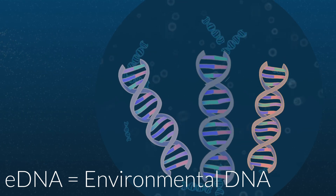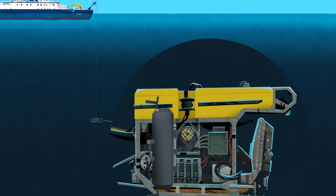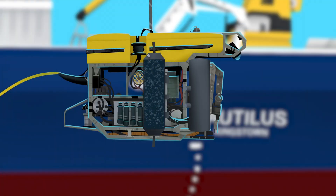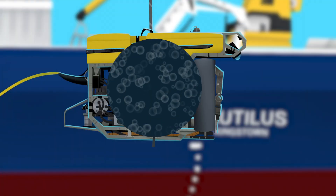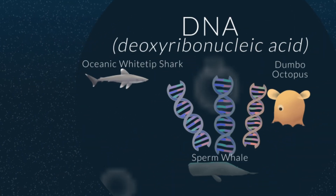This is called environmental DNA, or eDNA. Ocean scientists collect eDNA by taking water samples with a tool called a Niskin bottle that can be triggered remotely on our ROVs. Once back on board, scientists filter the water from the Niskin bottles and from those filtered samples extract the DNA to identify organisms to family and sometimes even species.